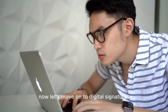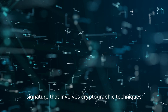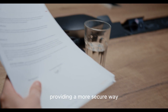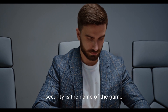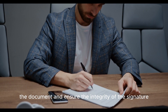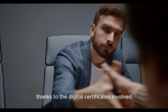Now let's move on to digital signatures. Unlike electronic signatures, a digital signature is a specific type of electronic signature that involves cryptographic techniques for added security. It involves a unique digital certificate for each signatory, providing a more secure way to authenticate the signer's identity.